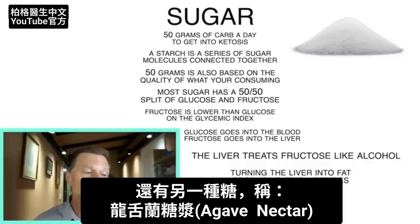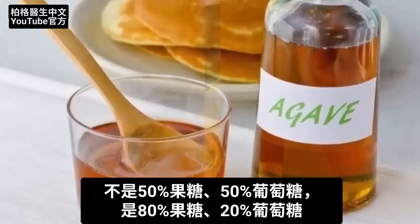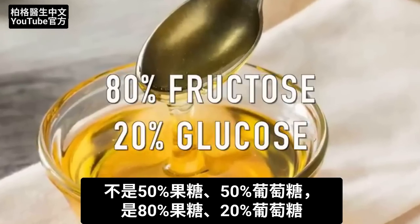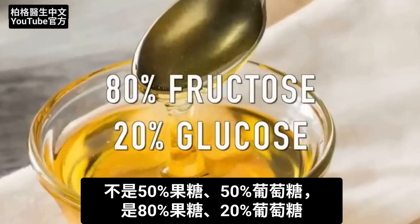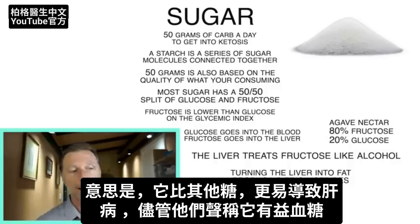There's also an additional sugar called agave nectar, which is not a 50-50 split of fructose and glucose — it's like an 80-20 split, with 80% fructose and 20% glucose. So agave nectar has the most fructose of anything out there, more than high fructose corn syrup. That means it creates more liver problems than other types of sugar, even though they claim it's good for your blood sugars — and now you know why.